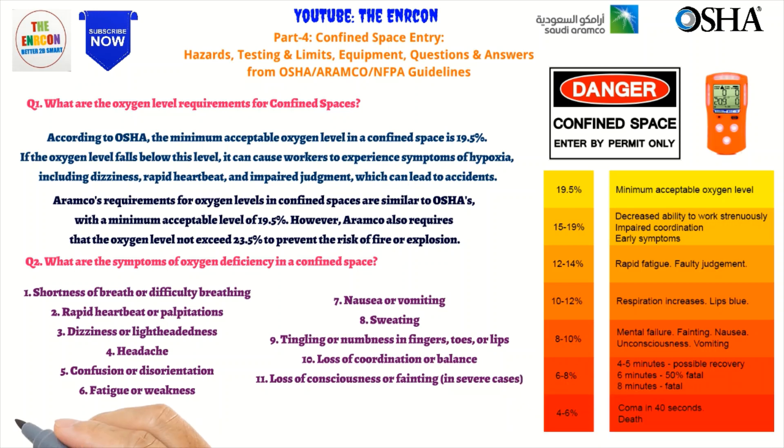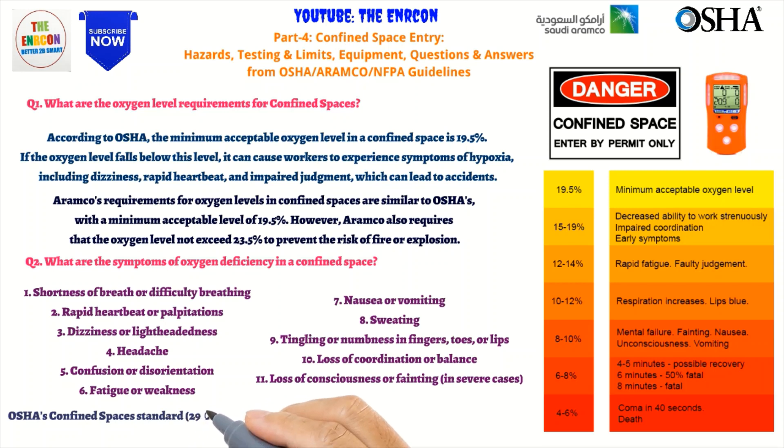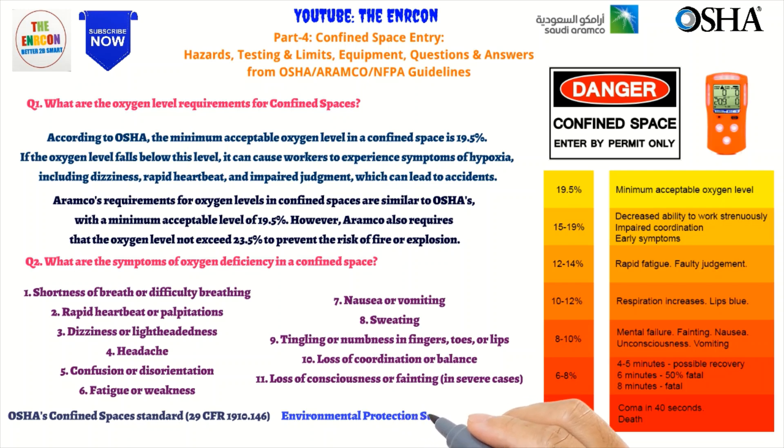8. Sweating. 9. Tingling or numbness in fingers, toes, or lips. 10. Loss of coordination or balance. 11. Loss of consciousness or fainting, in severe cases. It is important to note that oxygen deficiency can be life-threatening, and immediate action should be taken to remedy the situation if symptoms are observed.